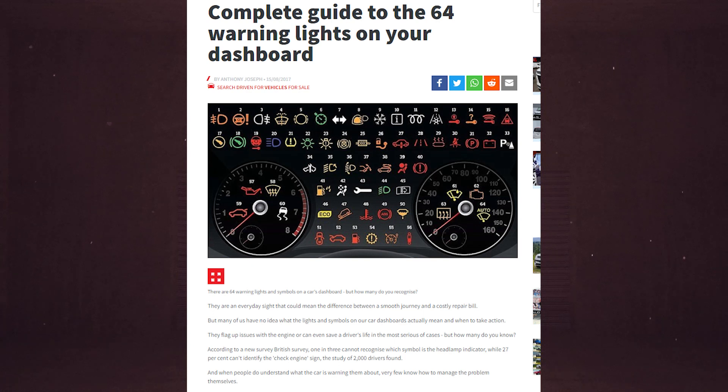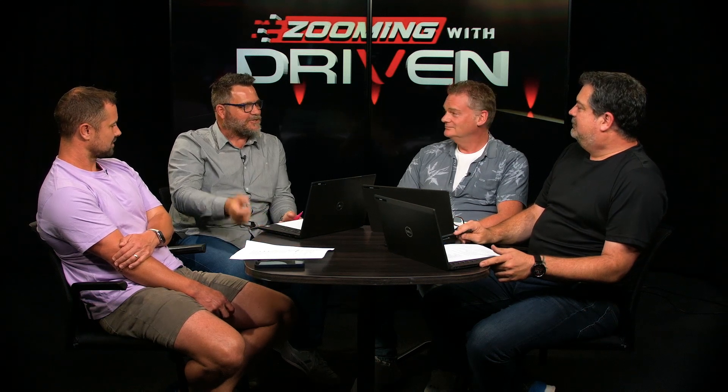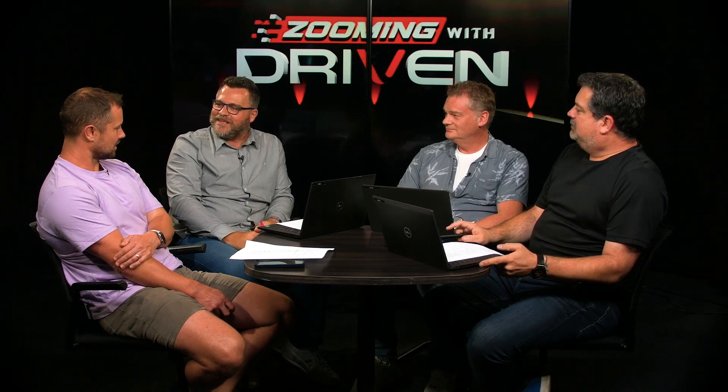Number 2 on the list: the complete guide to the 64 warning lights on your dashboard. This is the most resilient story in Driven's 11-year history — it was originally written in 2017, was number 8 top story three years ago, number 3 last year, and is now number 2. It's a five-year-old story that keeps climbing. I tracked down the writer of this story — a Scottish, England-based journalist called Anthony Joseph — and asked him about it.